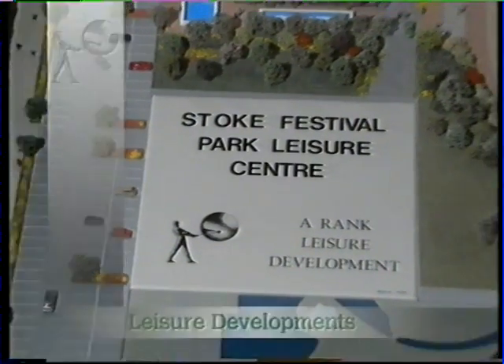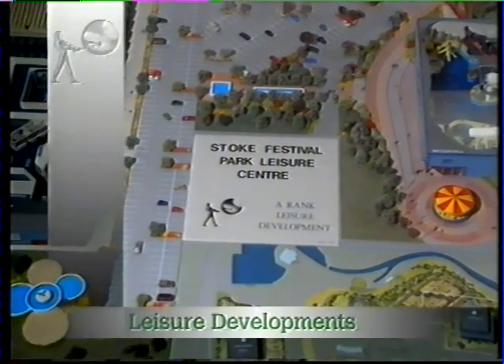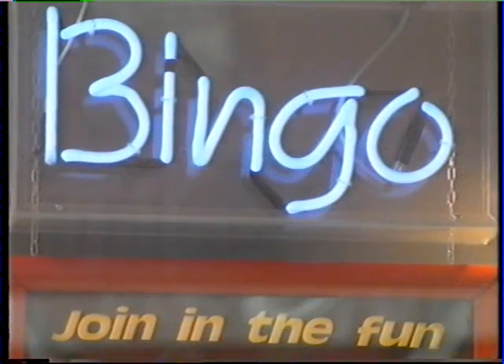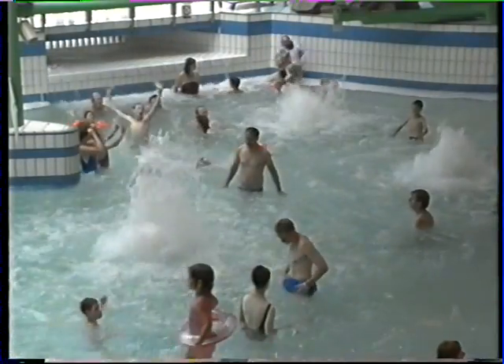Rank Leisure Developments masterminds the creation of multi-entertainment complexes. These exciting sites offer recreation and entertainment on a grand scale: cinema, bingo, fast food, amusements, restaurants, bars, water worlds and both indoor and outdoor sports, all together on one site.